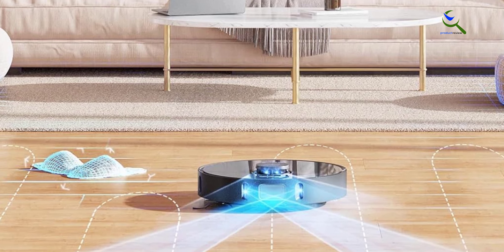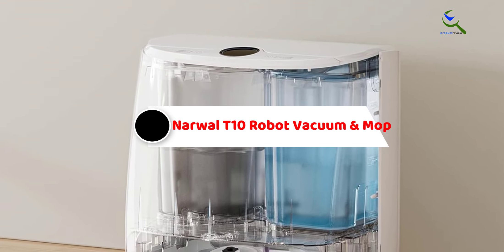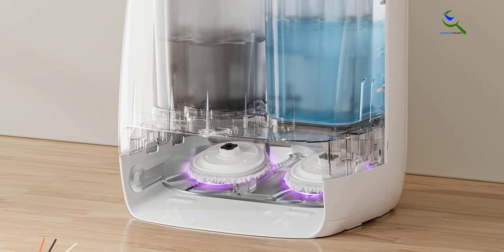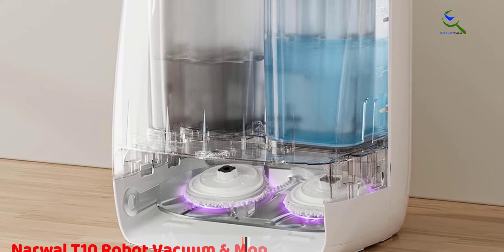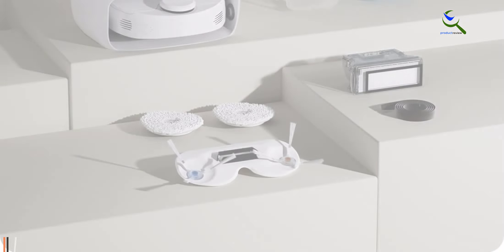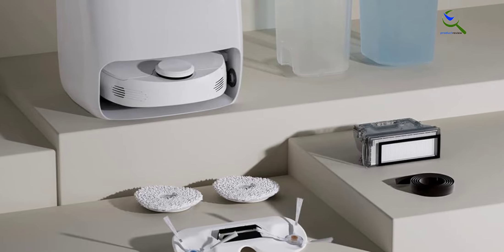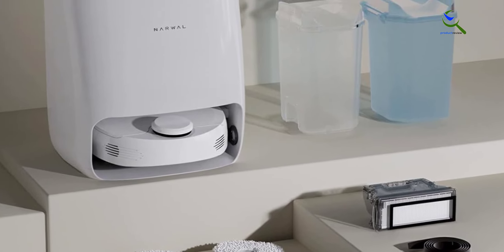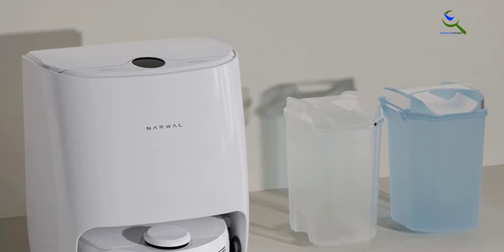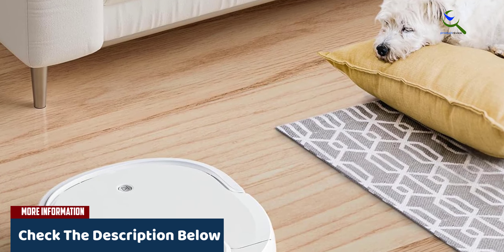Whether it's vacuuming or mopping, the Z10 Pro is designed to make your life easier, ensuring your floors stay clean and inviting without the hassle of constant oversight. At number three, we have the Narwal T10 robot vacuum and mop. The Narwal T10 is a versatile four-in-one robot vacuum and mop with cutting-edge technology. It features a self-cleaning station, allowing it to clean itself and ensuring peak performance every time. This innovative robot also washes and dries its own mopping pads, making it incredibly convenient. With lidar navigation, it can efficiently navigate your home, detecting carpets and adjusting its cleaning mode accordingly.